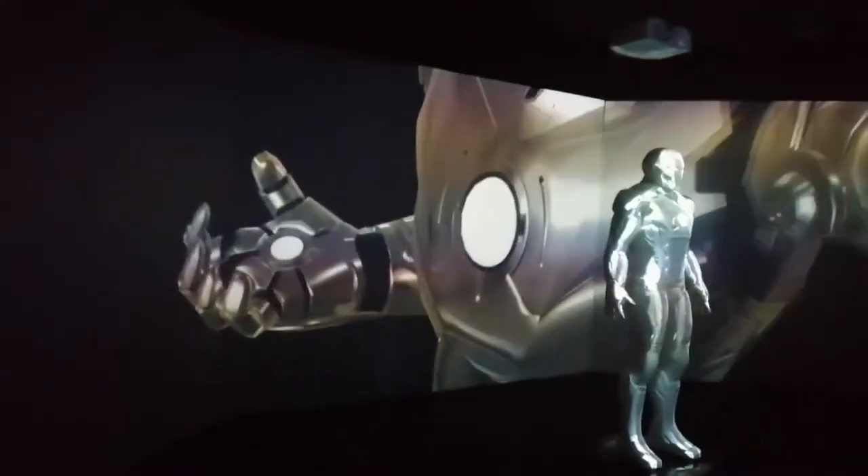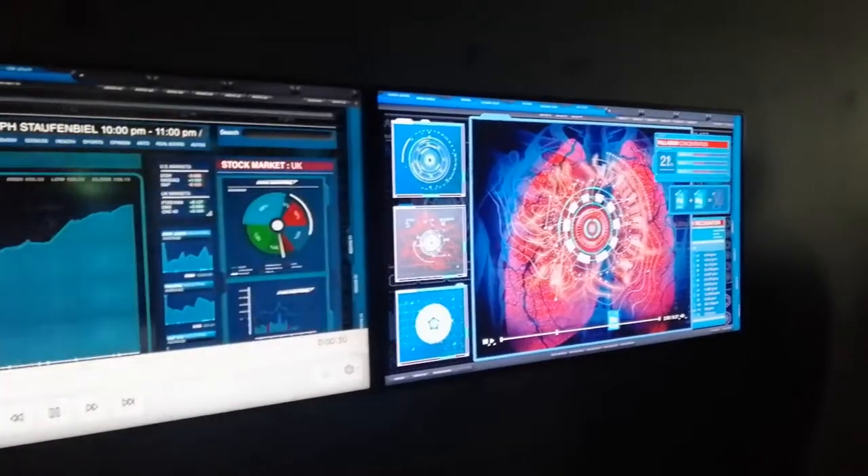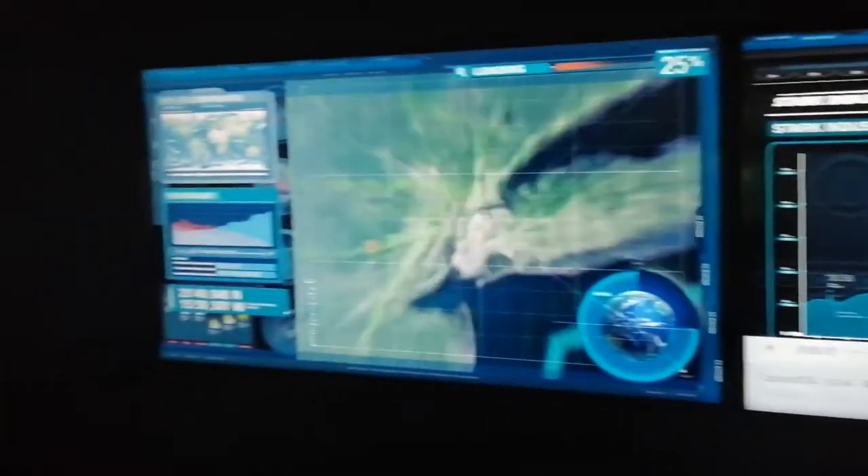Here you have the Iron Man Hall of Armors suit-up section which uses projectors — this is not new. And here you have some monitor displays which were shown in Iron Man 2.